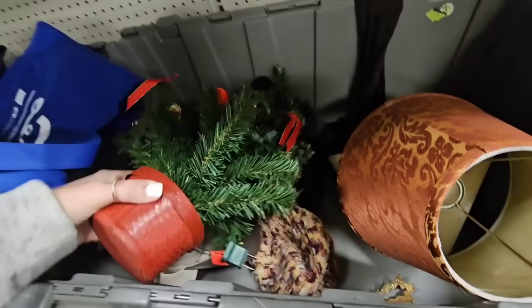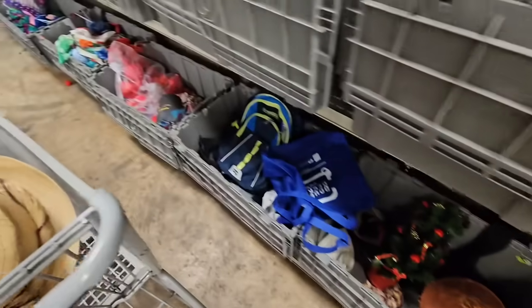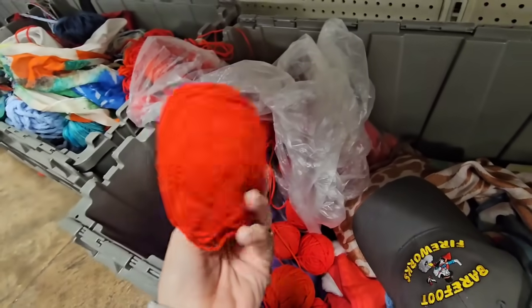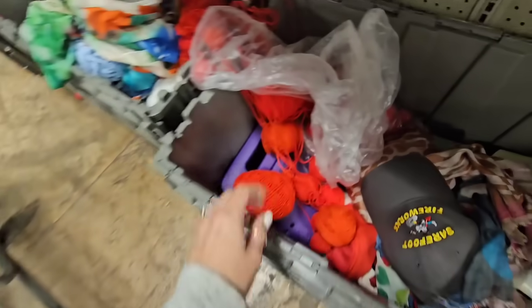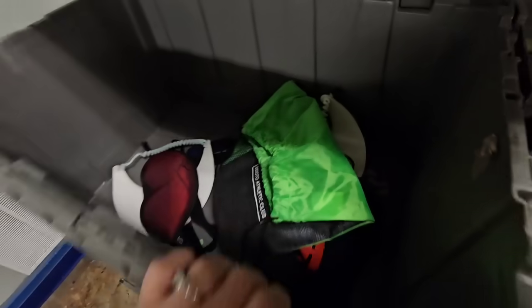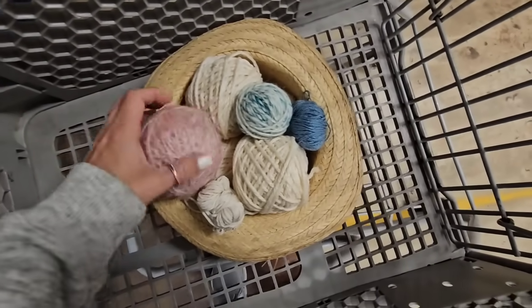There's a Christmas tree - I like the little red pot that it's in but I don't like the tree. Oh wow, what is this? It's just a bunch of red yarn - look how bright this red is, it's almost like neon red. Oh look, here's a ton of yarn right here! I ended up grabbing some yarn because I'm gonna insert a picture of how little balls of yarn could look really cute as decor.